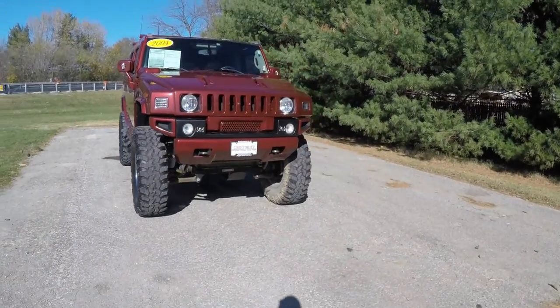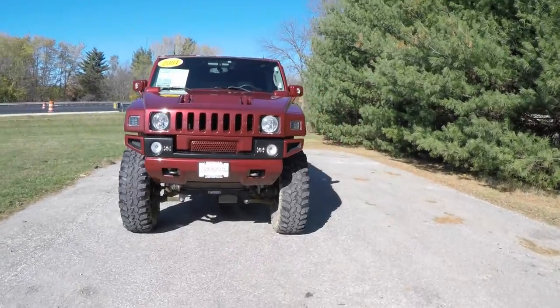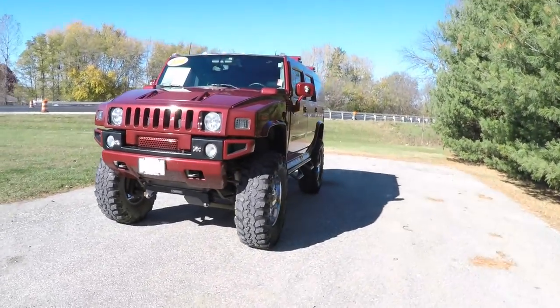Hello everyone, today we're going to take a quick walk around look at this 2004 Hummer H2 Victory Red Edition.